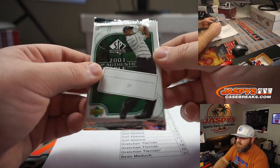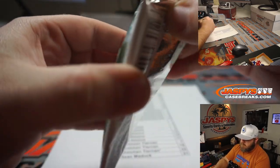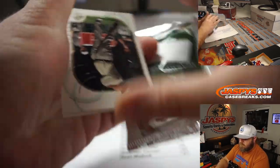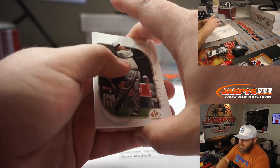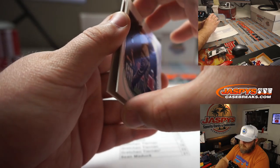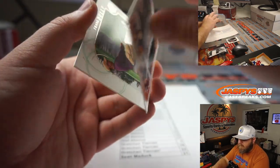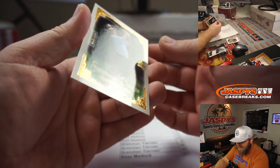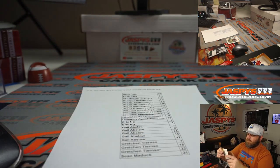Last but not least, Sean with pack 21: Fred Couples, Mark O'Meara, Frank Dully, and Tom Kite to 500 — to finish it off. There you go, Sean. There you go, guys.